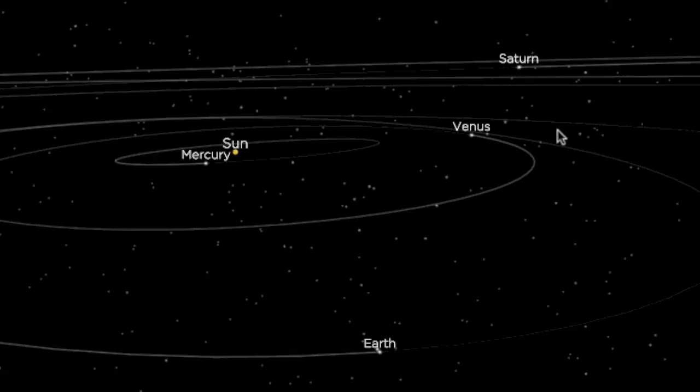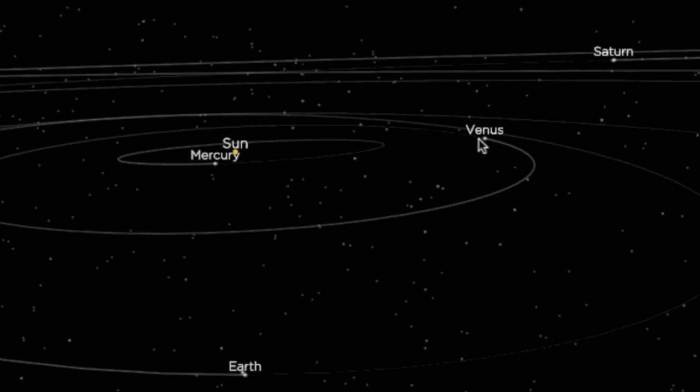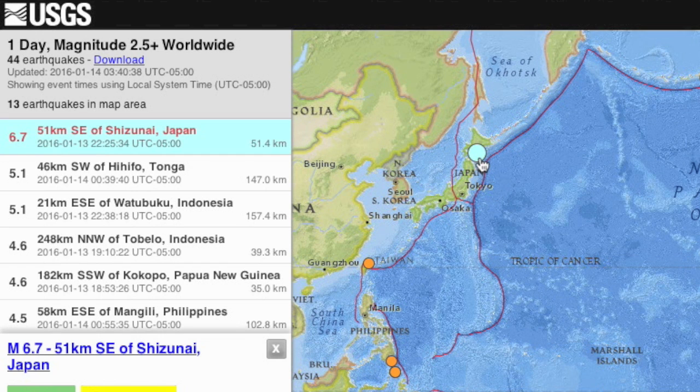As you all know, the earthquake watch will begin to descend here tonight, but with one last planetary geometry the higher alerts persisted. A major one came together in the last few hours and so did the planetary resonance coupling. As Mercury conjoined the sun, a magnitude 6.7 struck Japan.